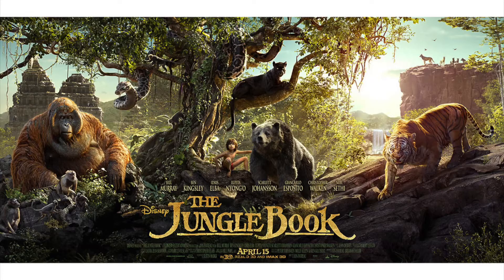Well done, Disney. You've done it again. How do you do this? Hi, what's up you guys? My name is Jesse and welcome to my review for the live action version of The Jungle Book.